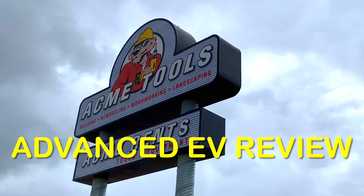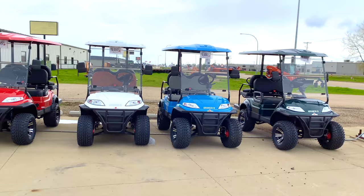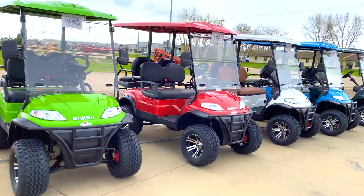Hello guys, welcome back to the channel. Today we are at Acme Tools in Minot, North Dakota, and once more we are taking another look at the advanced electric golf carts that we last visited here. Acme Tools in Minot, North Dakota has a whole slew of these new modern EV golf carts.